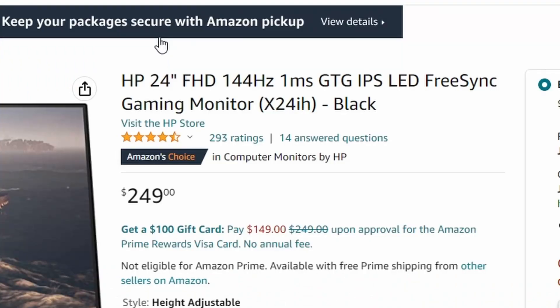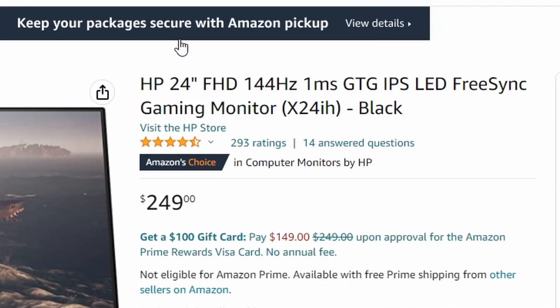Up next we have the HP 24 inch X24iH gaming monitor. This is a good monitor because it's 144Hz and has 1ms input lag, and what's even better is it's an IPS panel. But there's some bad to this as well — it's only a 1080p monitor and it's only 24 inches. There's only two ports so you're pretty limited, and there's no HDR.